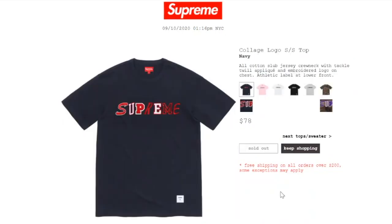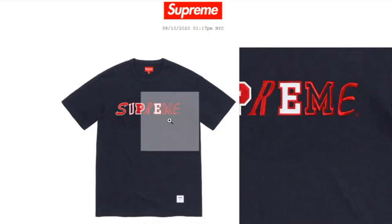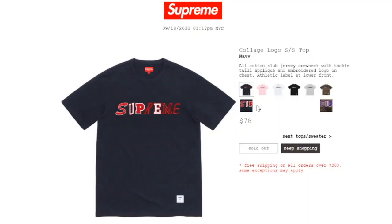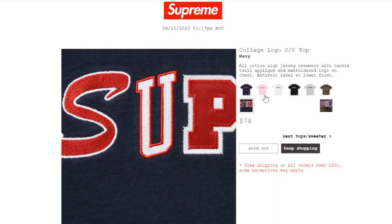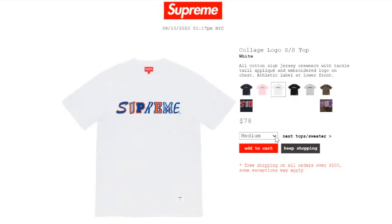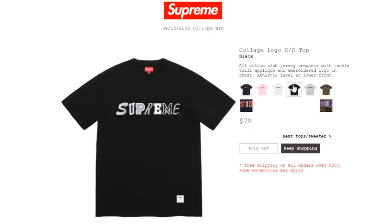This one's the Collage Local Short Sleeve Top in navy color, retails at $78, and is sold out. It's all cotton slap jersey crew neck with a tackle twill appliqué and embroidery logo on chest, with an athletic label at lower front — there's your athletic label and Supreme on the front hit. The pink color is sold out. The white color has medium or large. The black color is sold out, and heather gray has medium or large.